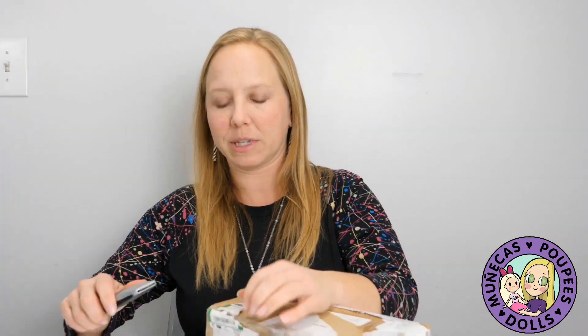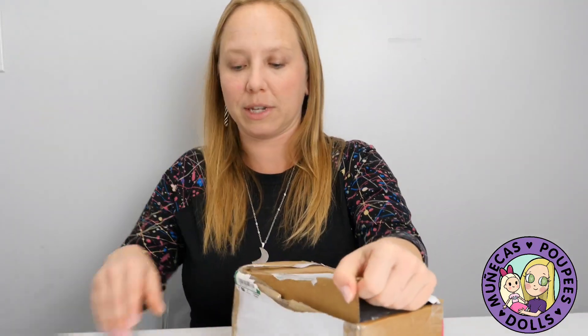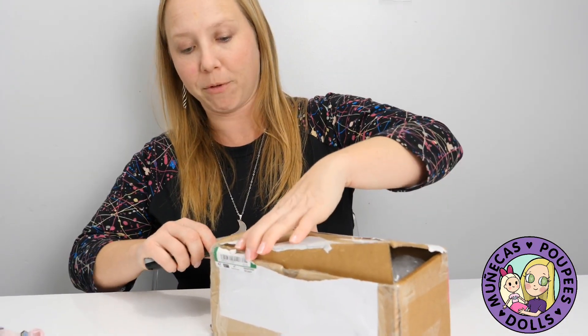I wasn't familiar with the seller, but I reached out and she was willing to sell and ship to me. This doll came from the UK.